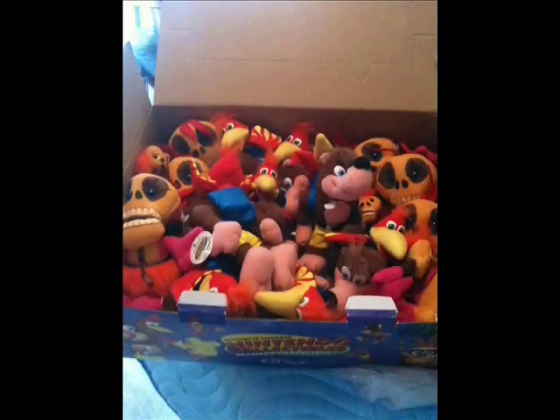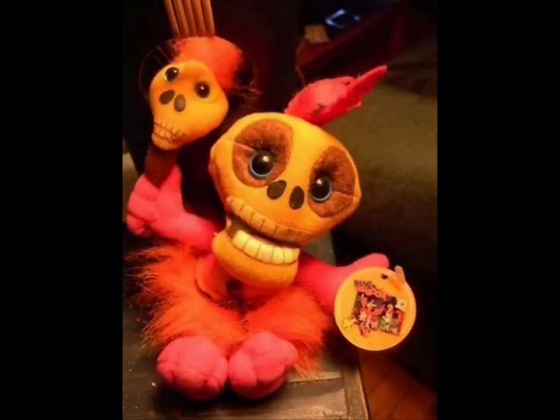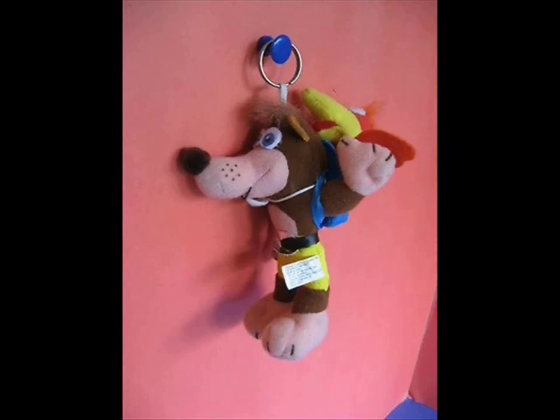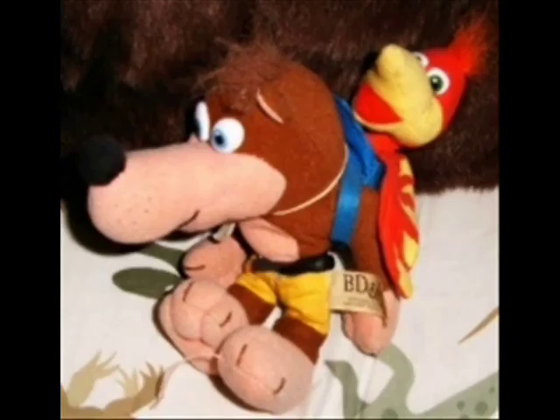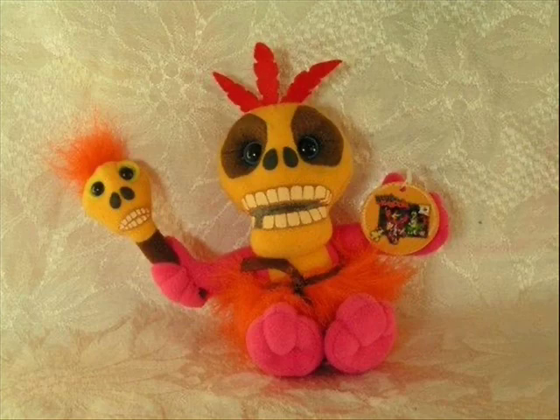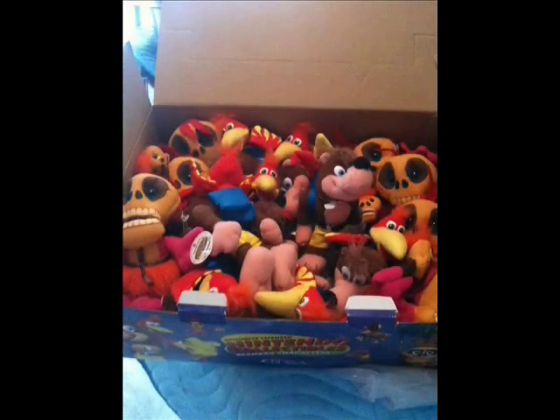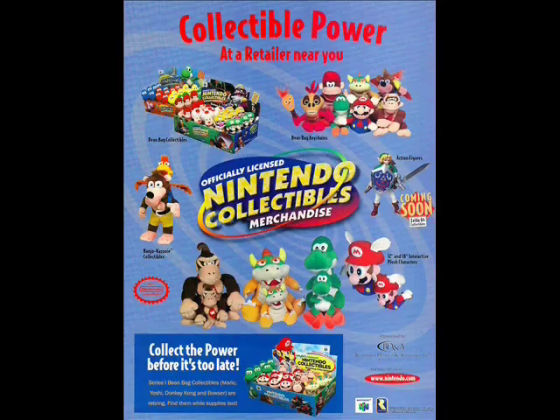The cream of the crop for Banjo fans are the B&A plushes of Mumbo and Banjo in both plush and keychain form. They're easy to find but expensive depending on condition. Mumbo can easily sell for $30, while Banjo can round to $50 or $80 for the keychain. The main plush is about $100-200, but with Banjo's debut in Smash, they've skyrocketed to about $500 max. Back then Mumbo was beside Banjo at $100 or more, but he's lost value somehow. Poor Mumbo — he needs more love.